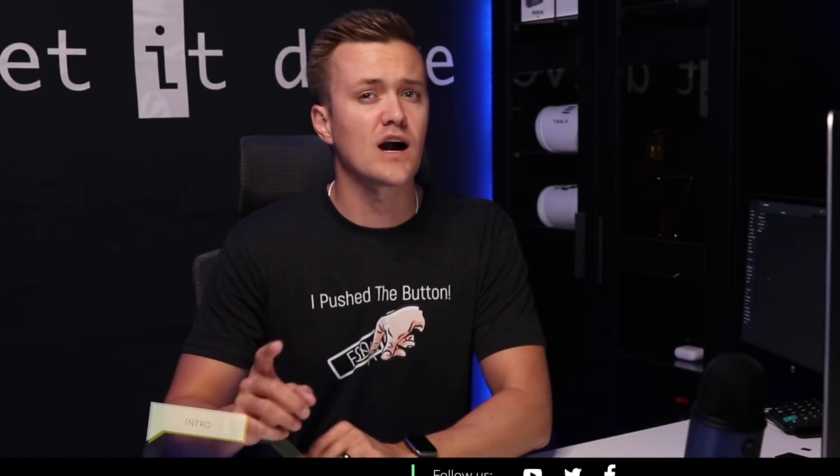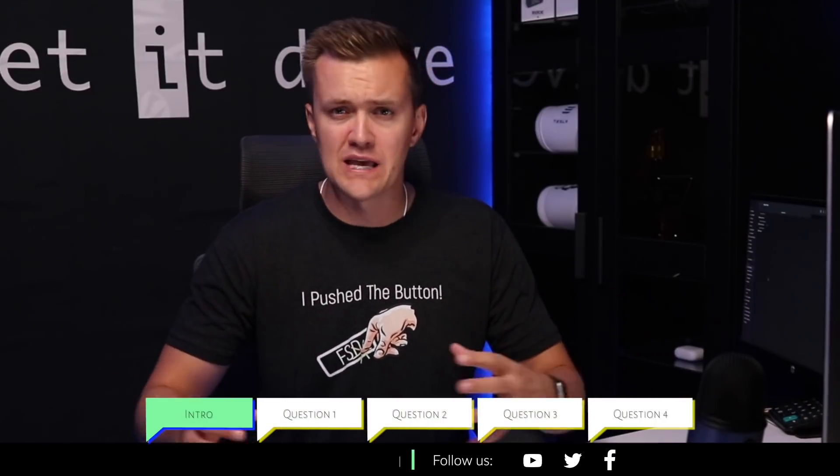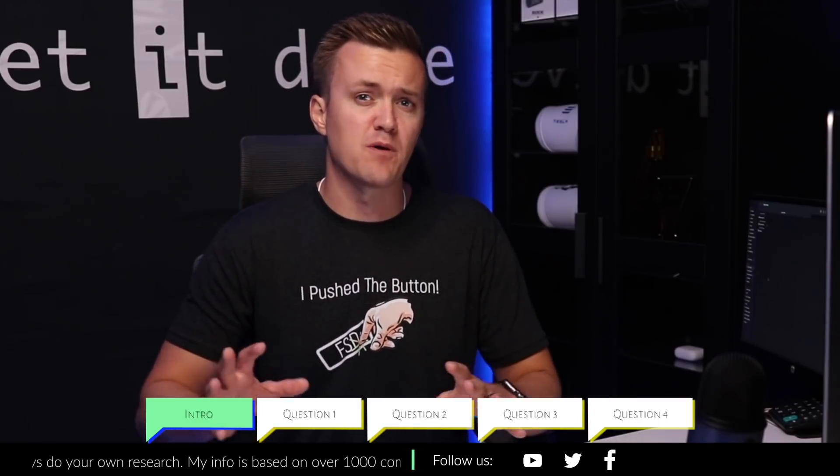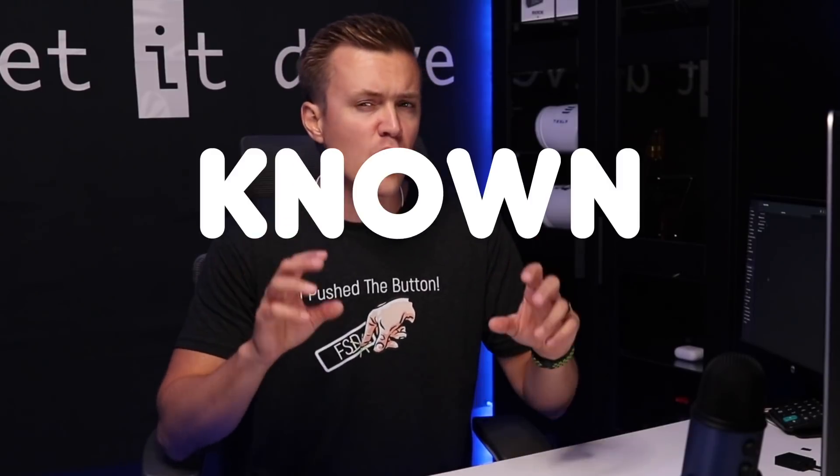I have responded to over 1,000 different comments and questions about the Full Self-Drive beta button, and today we're going to talk about the top 10 questions that I've gotten. Let me qualify myself by saying I am not an expert and I am not in any way tied to Tesla. All my answers and observations are based upon the conversations I've had and the research I have done — so this is as known by Cody.